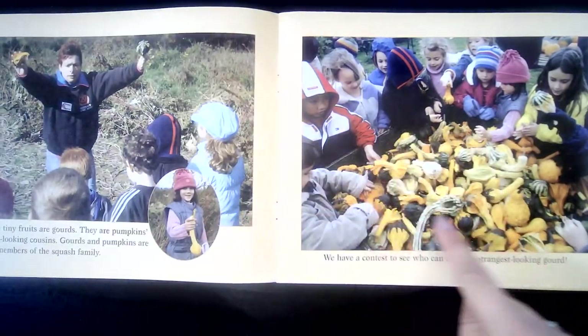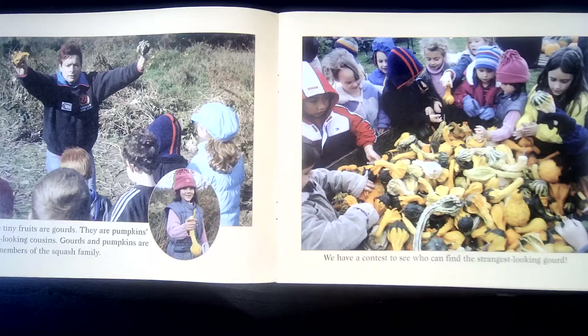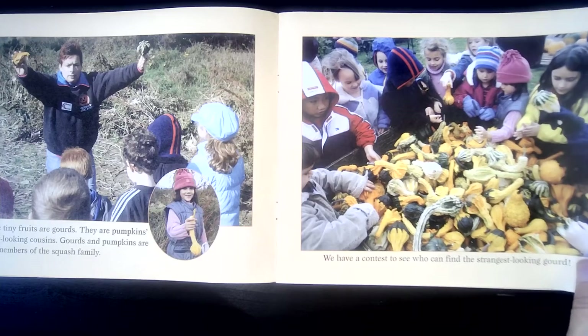These tiny fruits are called gourds. They are pumpkin's funny looking cousins. Gourds and pumpkins are both members of the squash family. We have a contest to see who can find the strangest looking gourd.